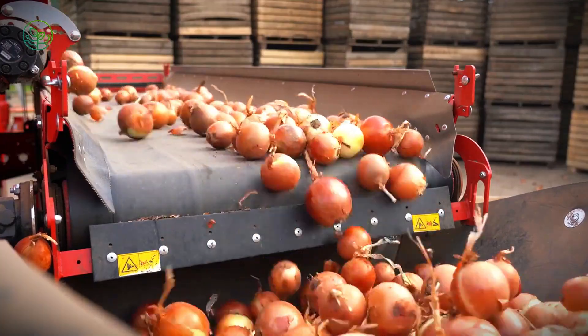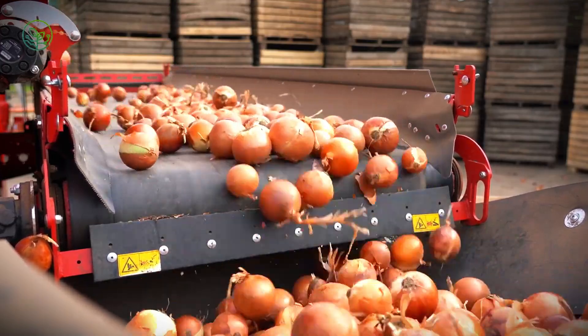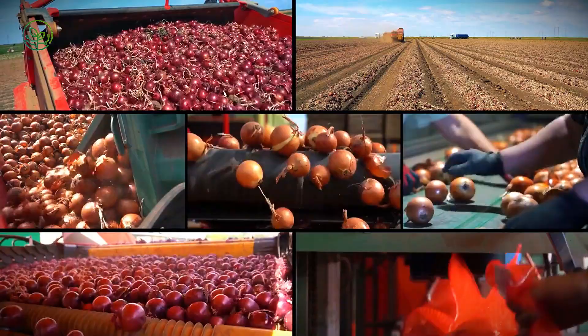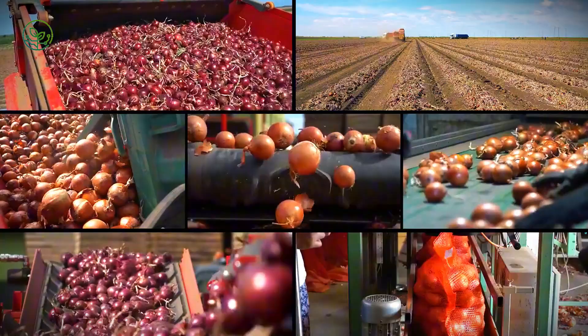With billions of pounds of onions moving across the country every year, ensuring they arrive fresh requires a combination of timing, technology, and logistical precision. In recent years, onion transportation has seen major innovations, from smart warehouses that monitor storage conditions in real-time to specialized shipping containers designed for maximum freshness.